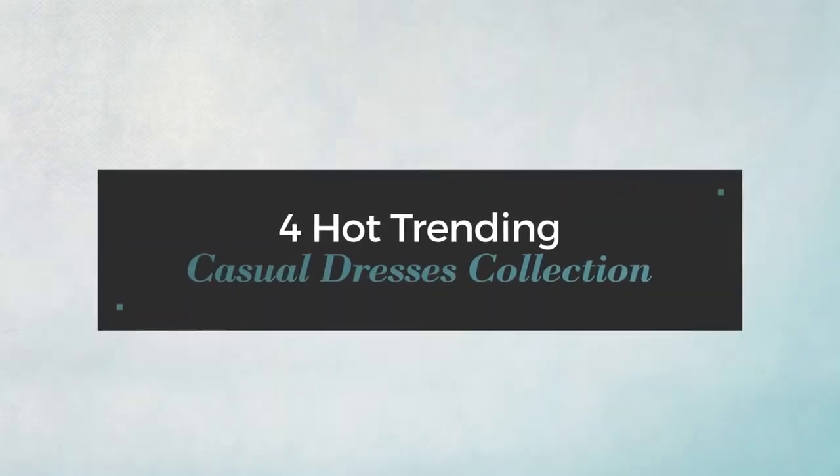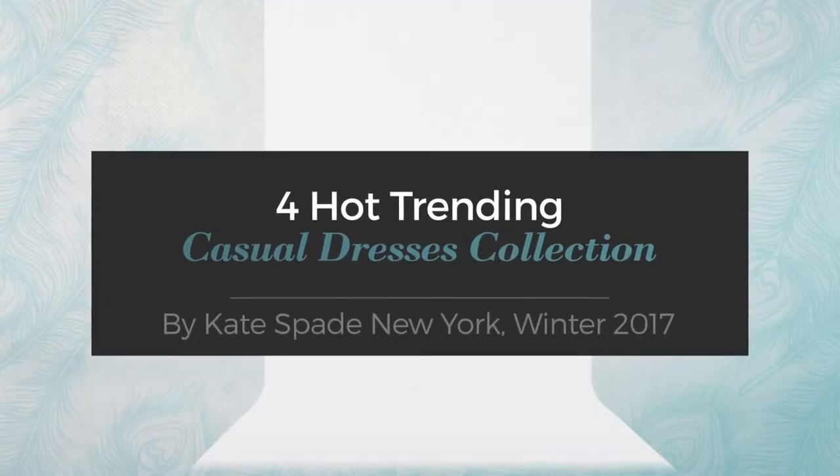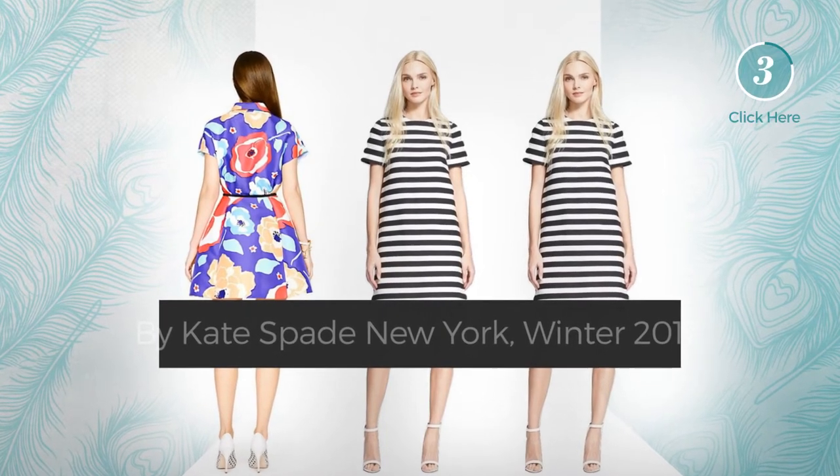4 Hot Trending Casual Dresses Collection by Kate Spade New York, Winter 2017. At any time, click the circle to get the details about your favorite dress.